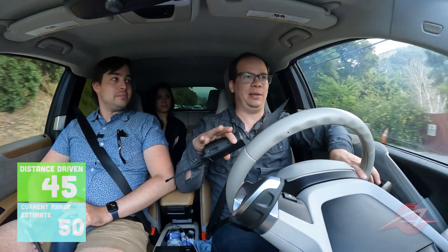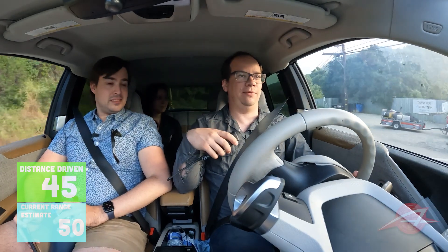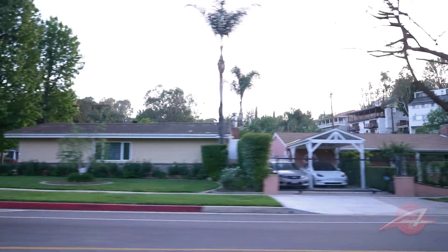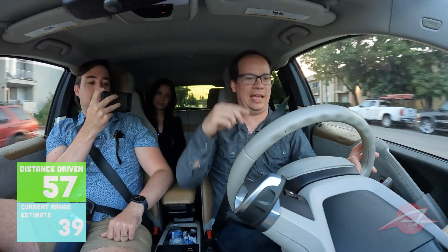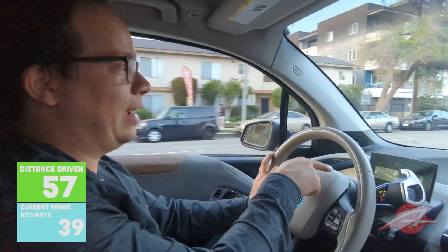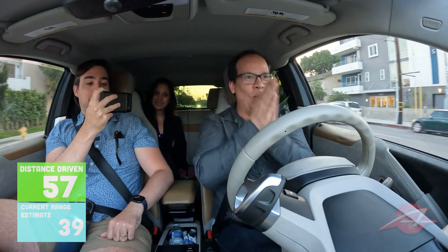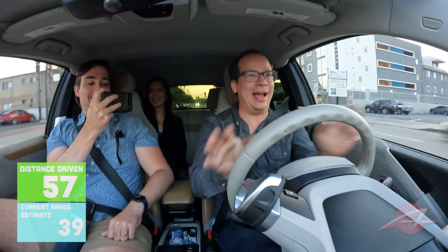I was wondering if the dealership actually replaced the battery, because they told me it would take six to eight weeks and it took them only 10 days. I managed to get the cheapest BMW i3 in the country with a brand new battery for $10,500. This thing loves city traffic — as soon as we got into some low-speed traffic it gained back a lot of what it lost in the canyon. We're at 39 miles of range remaining, we've traveled 57 miles, so that's 96 miles of total range. We could get this thing to a hundred, baby!